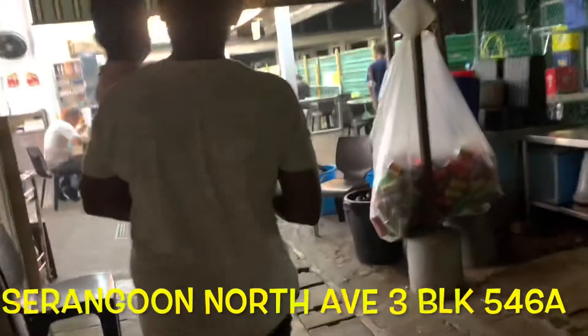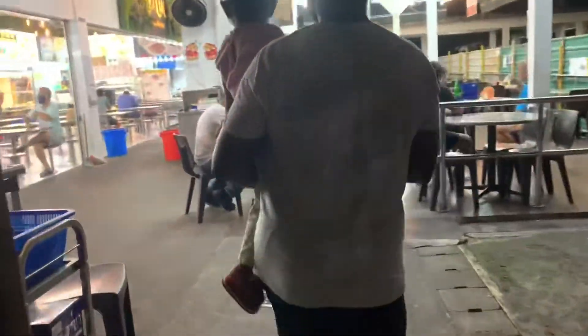There are a lot of hawker centers here. This is the hawker center — there are a lot of good food stalls here.